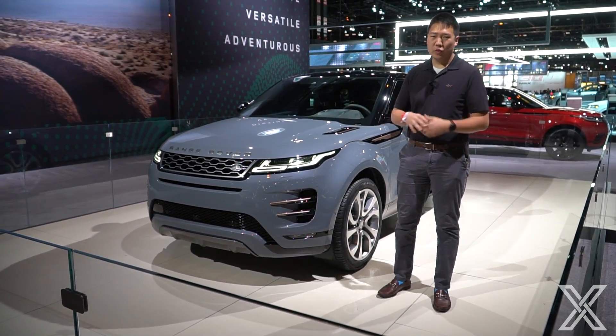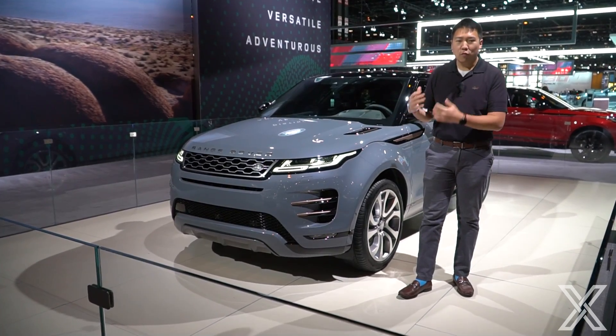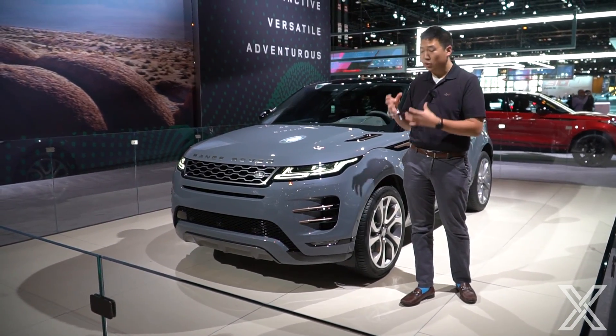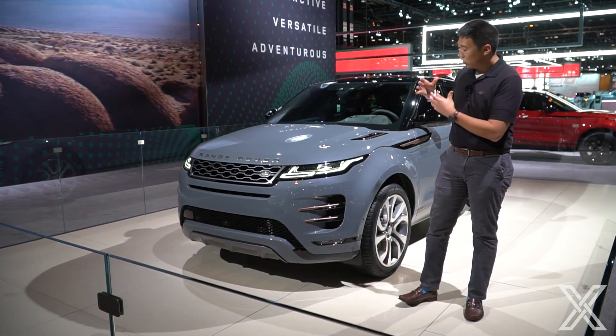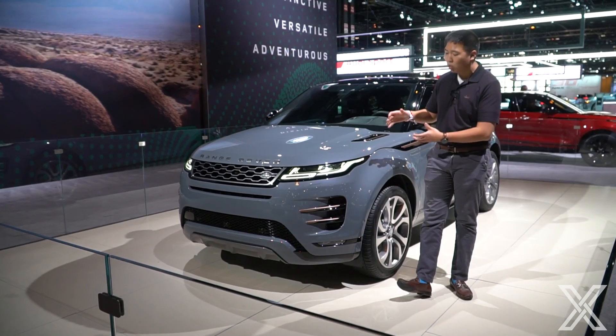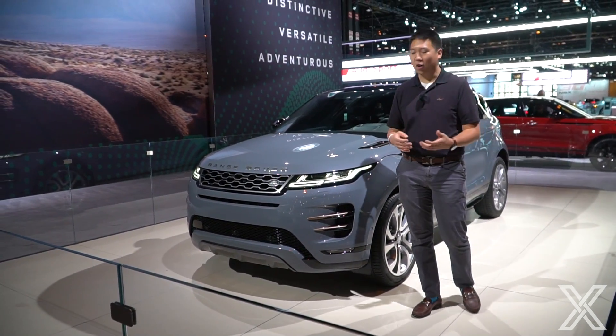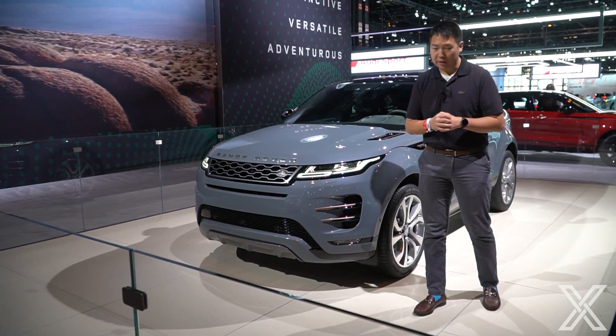Here is the brand new, just refreshed 2020 Land Rover Range Rover Evoque. The Evoque sits in the Range Rover lineup as the smallest, entry-level vehicle. It's a completely new vehicle, and initially you'll notice the styling changes — it looks really, really good. The previous one looked pretty good, but this one takes a lot of cues from the new Velar, with a lot more slim headlights. It's a lot swoopier. I think it looks amazing.